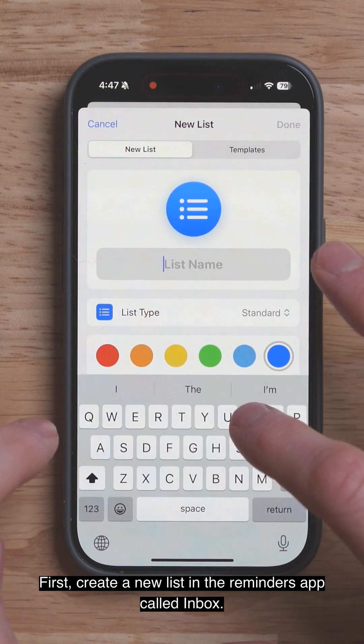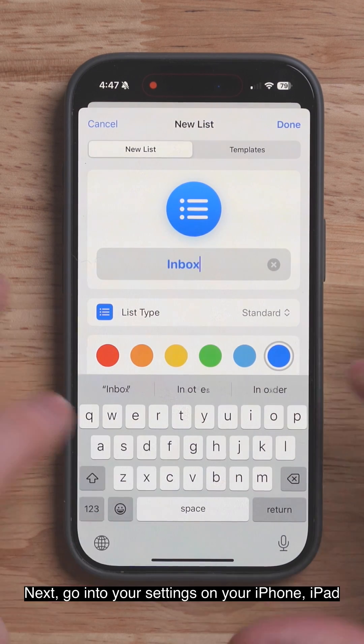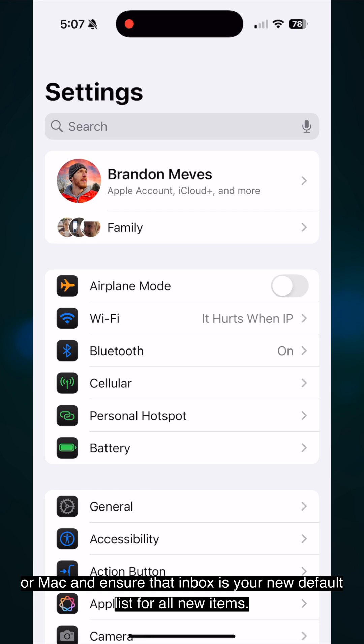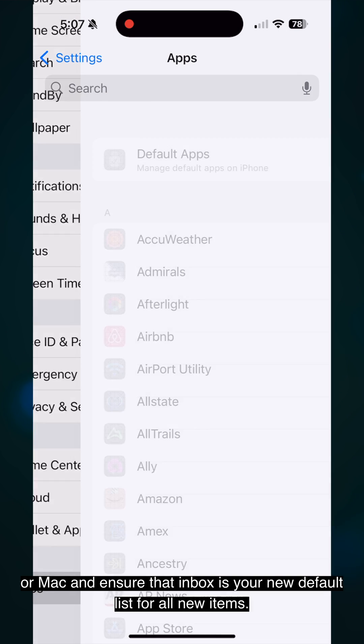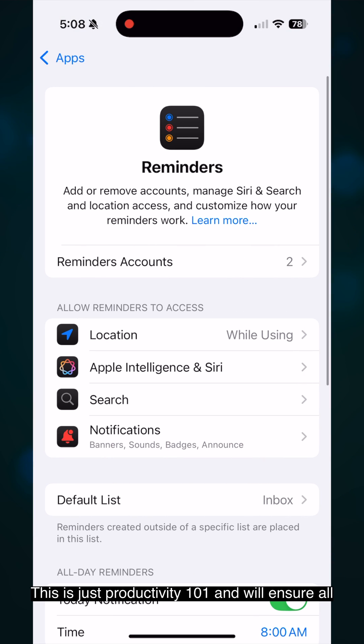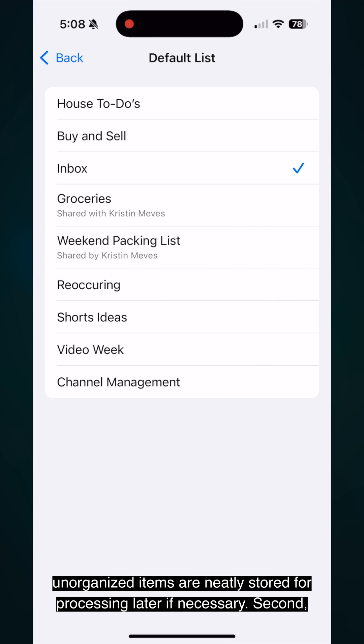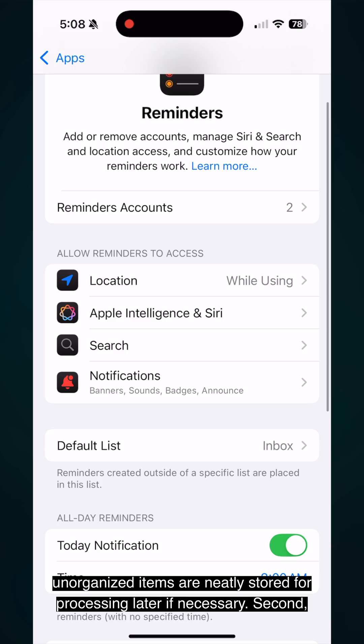First, create a new list in the Reminders app called Inbox. Next, go into your settings on your iPhone, iPad, or Mac and ensure that Inbox is your new default list for all new items. This is just Productivity 101 and will ensure all unorganized items are neatly stored for processing later if necessary.